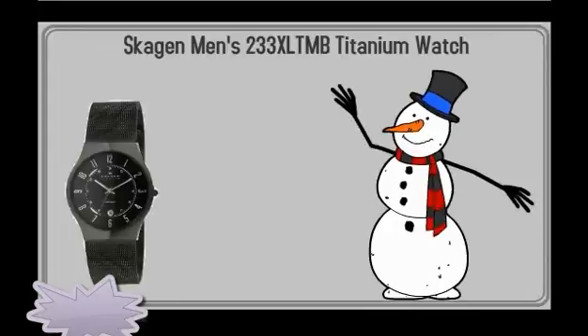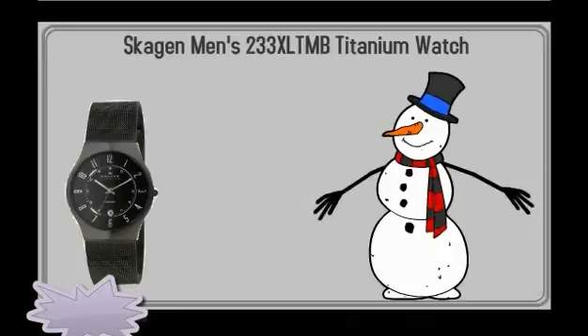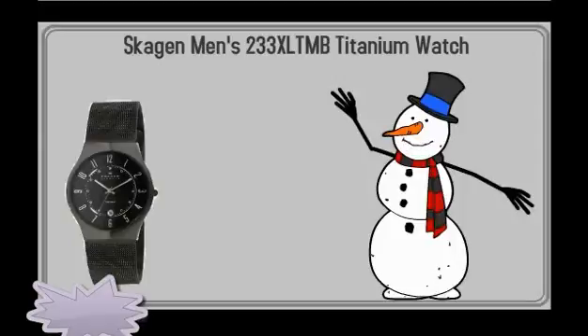The person you give it to would definitely thank you for giving them the coolest watch, which they can wear at work and most especially whenever they work out. To buy this amazing watch, click the link below.